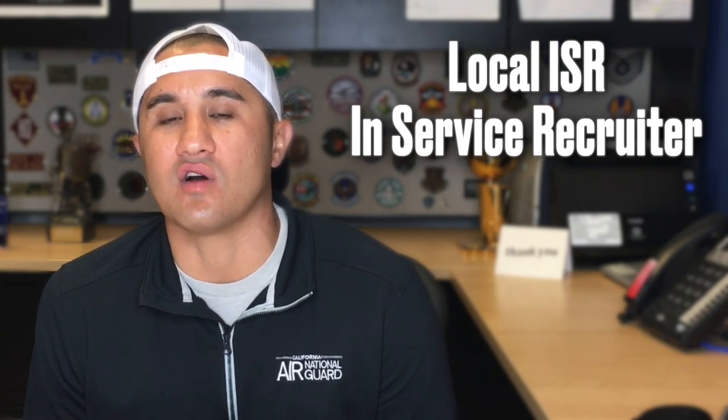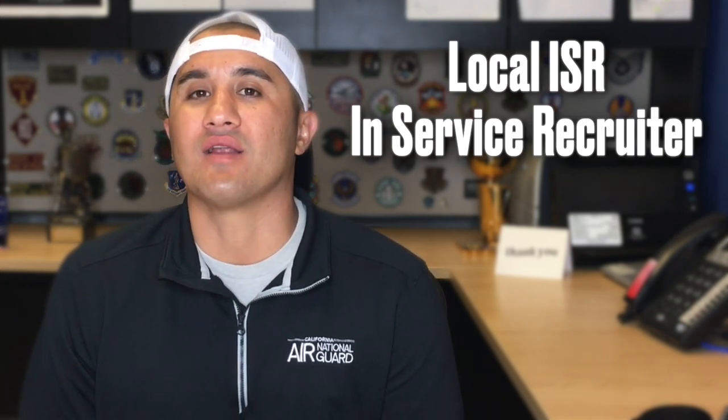If you're into AFIs — that's Air Force Instructions — you want to research a little bit more details about these programs; the AFI is 36-3205. You can also reach out to your local ISR, that's the local Air National Guard in-service recruiter. There is one assigned to each Air Force active duty base, and their primary job is to help active duty members make that transition into the Air National Guard.